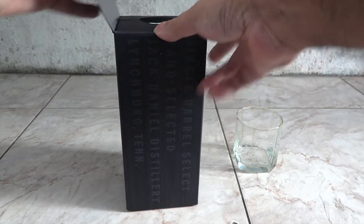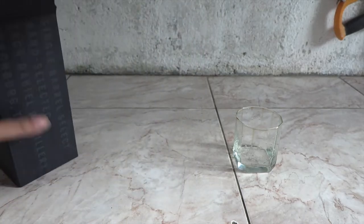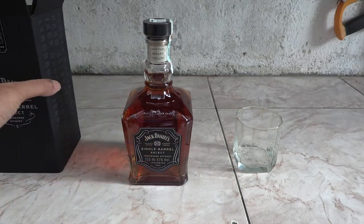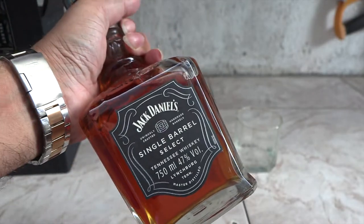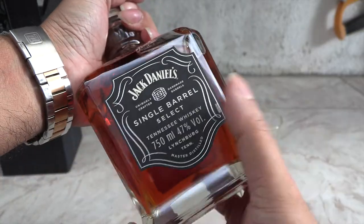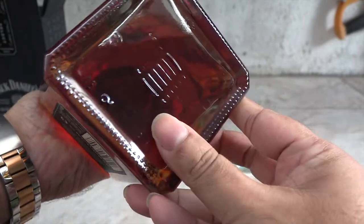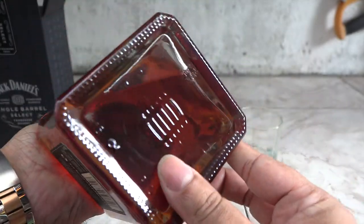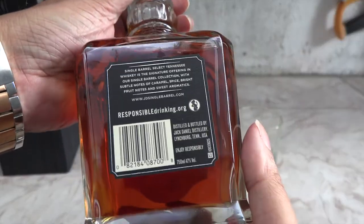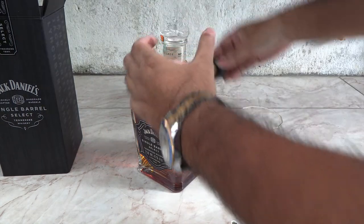These go for around 45 to 60 bucks in the US, but over here it's really expensive because only one shop in the whole country has them. The bottle looks really nice. The label talks about caramel, spice, and bright fruity smells.